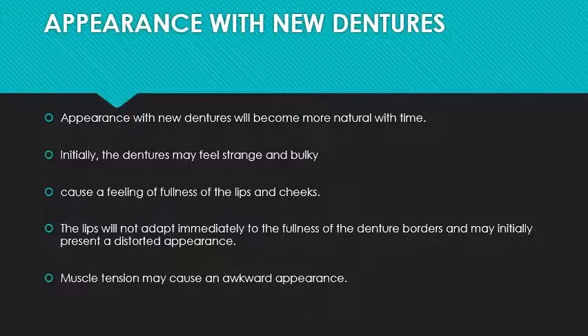The dentures may feel strange and bulky initially because there is less muscle coordination, especially in patients who have remained without a denture for a long time. Along with this, there will be excessive saliva and a feeling of fullness of the lips and cheeks. The lips will not adapt immediately to the fullness of the denture borders and may initially present a distorted appearance — lips may feel short or over-closed, and the patient may be conscious of this fullness.